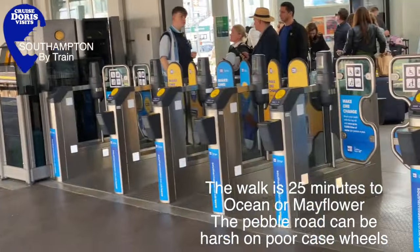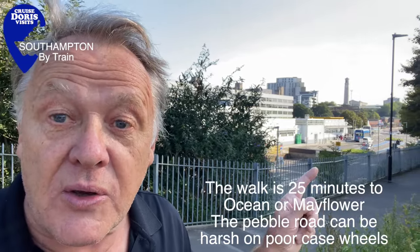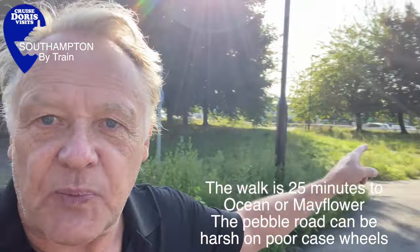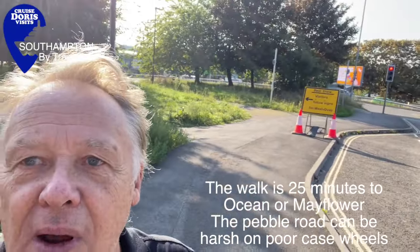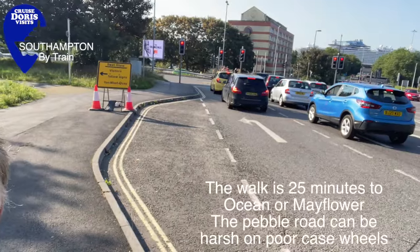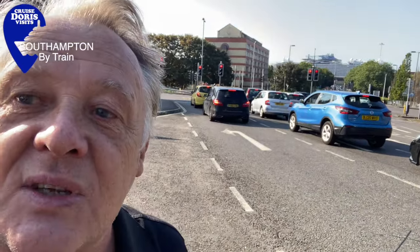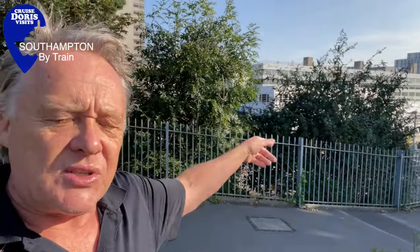If you've ever wondered how far the station in Southampton is from the dock, take a look — there's the station, and I'll spin round and down the hill. You can see Norwegian Prima, next to it the Disney Dream, and just along the Queen Mary 2. That is the Mayflower terminal just down there to your right, and the station is literally just there.